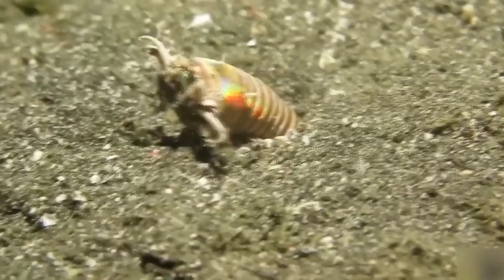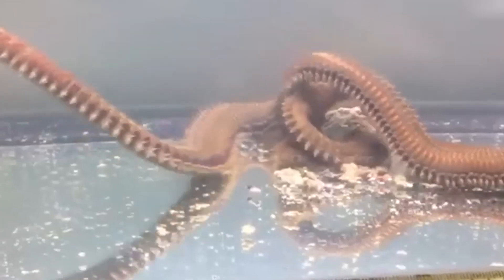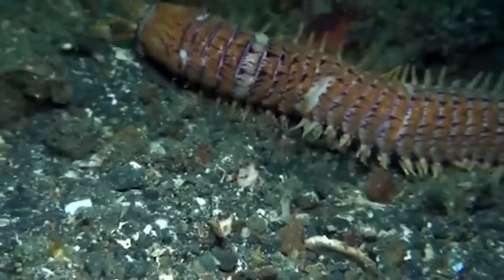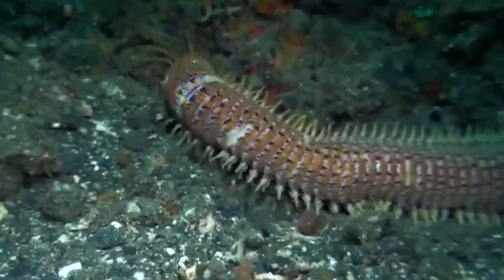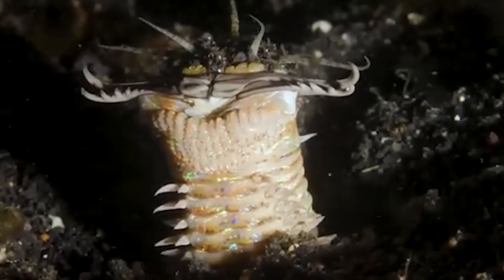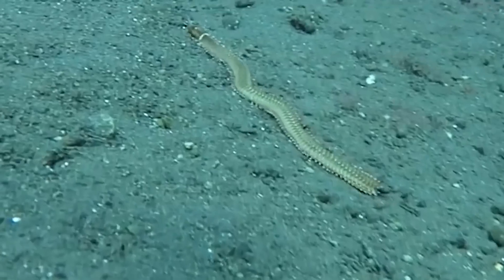Look at the bobbit worm, and you will see a truly scary creature. It even shocked me with how terrifying it looks. This worm lives in warmer oceans around the world. It hides in the sand, showing only its mouth with huge scissor-like jaws open wide. Five antennae stick out from its head, acting like trip wires.